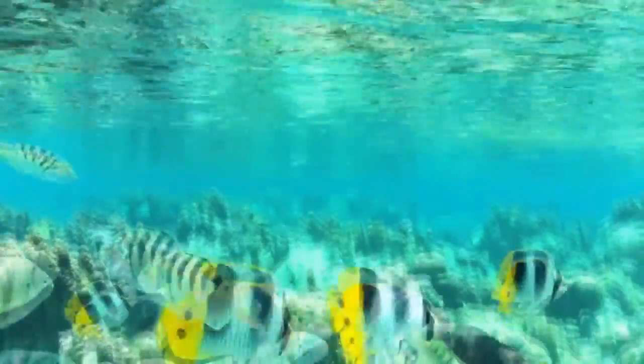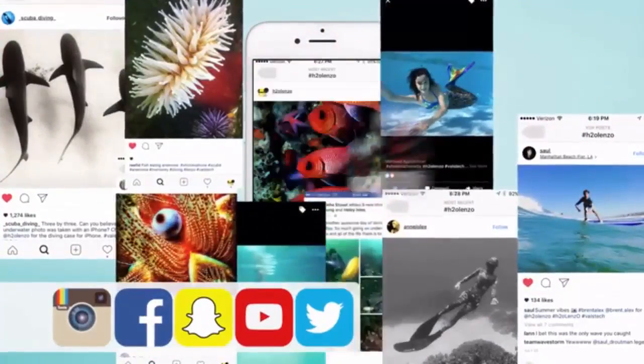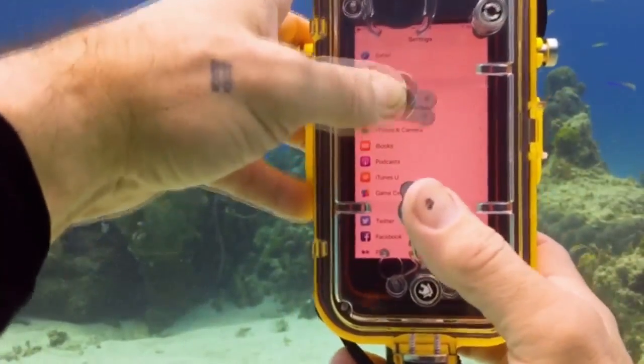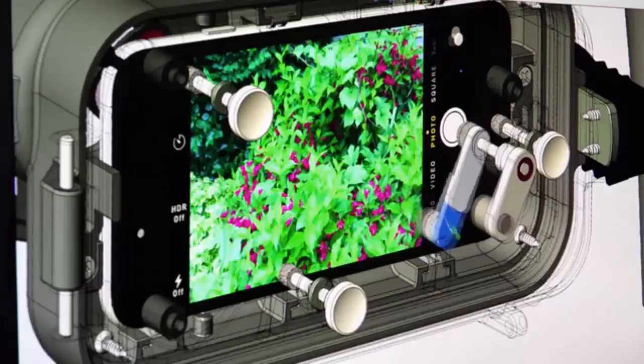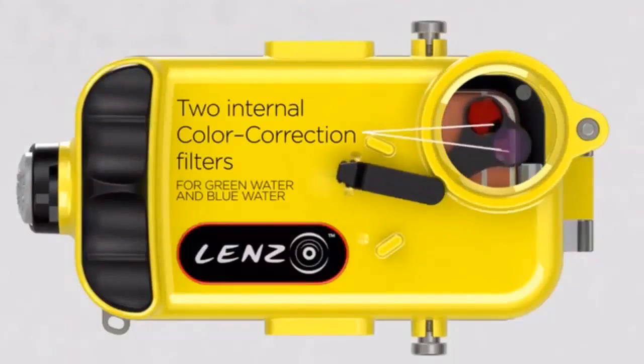It takes advantage of the iPhone's incredible camera with its optical dome lens, which is designed for both land and underwater use. There is no distortion or soft corners, so every picture you take looks just as you see it. It's the only housing that gives you full control of your native camera application while underwater via our patented control system. There is even a built-in selfie lens and two internal color correction filters.